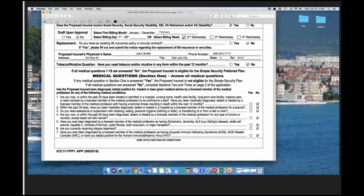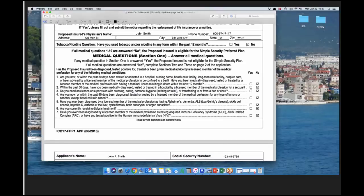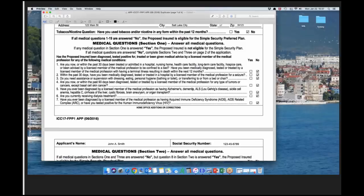Moving on to the replacement questions — for most states, if you're seeing someone who has insurance, whether you're replacing or not, most states require you to fill out a replacement form. We'll be sending out those rules and regulations by state. We do need the physician's name and contact information — the only reason is that if there is a death claim in the first two years, we can pull medical records, make sure everything's legitimate, and get the claim paid in a timely manner.